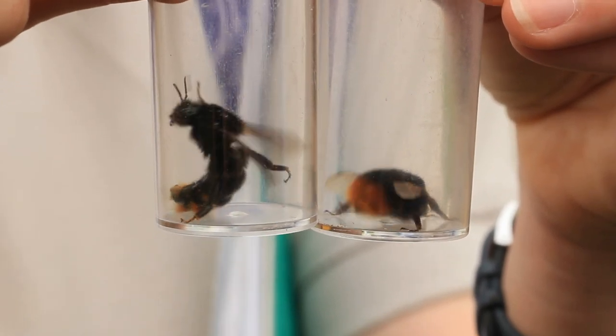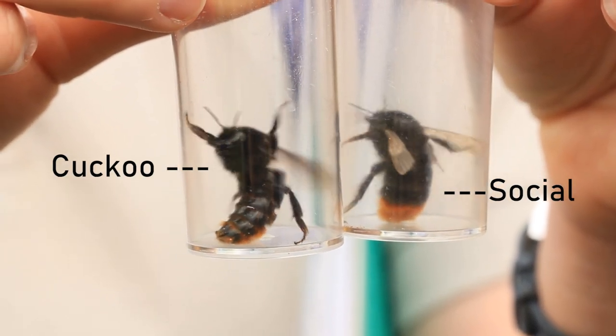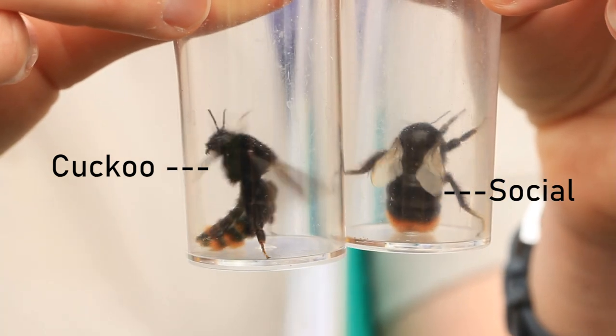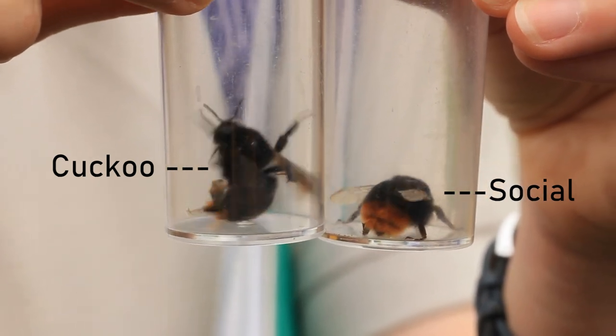Ways to tell cuckoo and red-tailed bumblebees apart: cuckoo bees are generally less hairy and you can see the chitinous exoskeleton — sometimes called the integument — with their hard plating shining through. The wings can be a darker, almost smoky tint. And on the hind leg, there won't be any pollen baskets: instead of a shiny tibia with giant bristles, it'll have a non-shiny tibia with tiny little hairs all over it. That's a good thing to look out for.